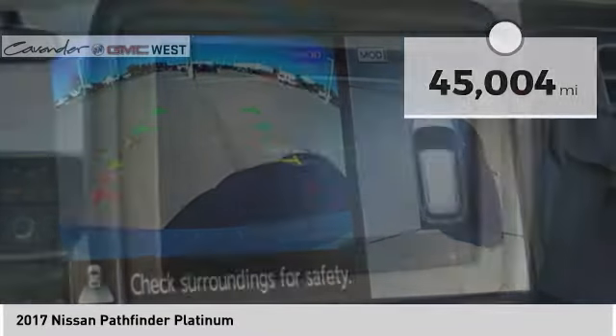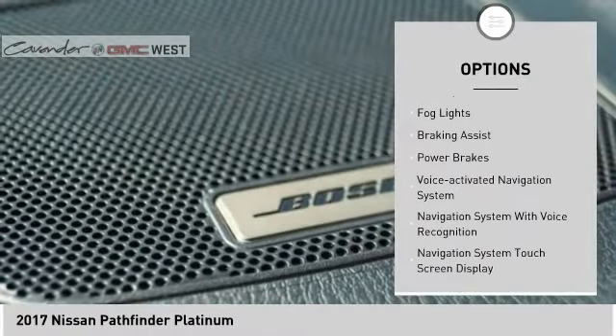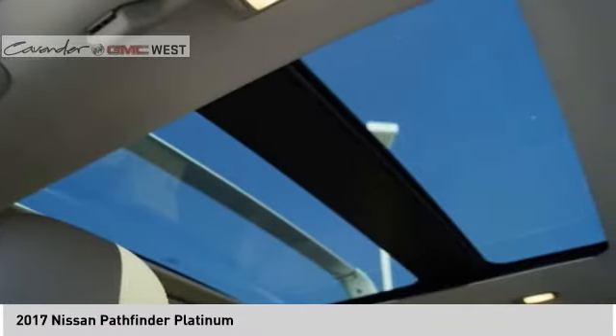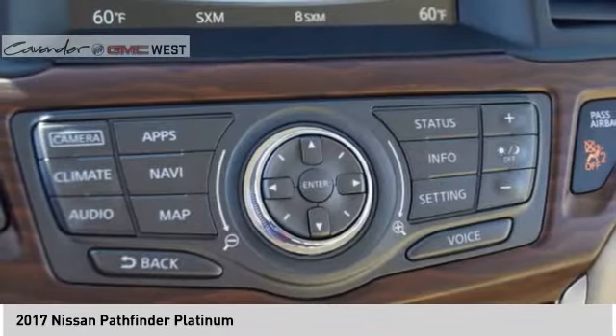Here are some of this vehicle's great options: power windows with safety reverse, roof rails, remote engine start, front spoiler, traction control, stability control, fog lights, braking assist, power brakes, and a voice-activated navigation system. Wouldn't you look great in this vehicle? Stop in today and see for yourself.